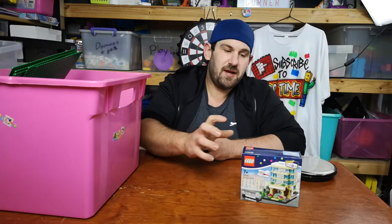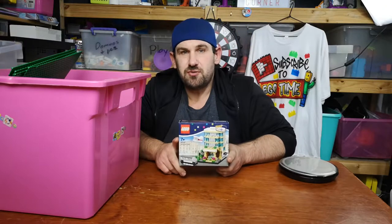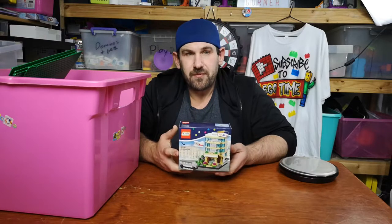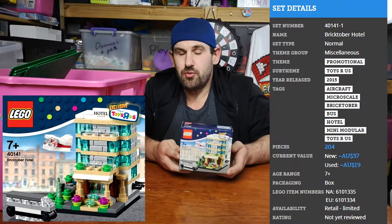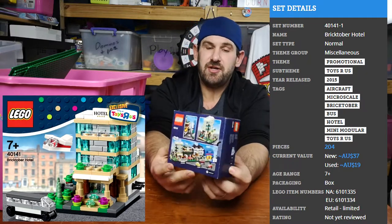Hey guys and welcome to another Lego time video, thanks for joining in today. This week I have spent a total of $55 on Lego. The first $25 went on this little set 4-0-1-4-1, which is a Bricktober 2015 special, Toys R Us only hotel.